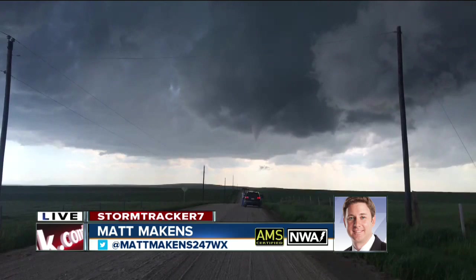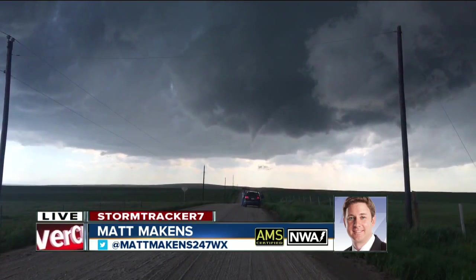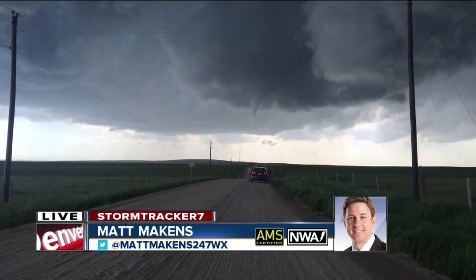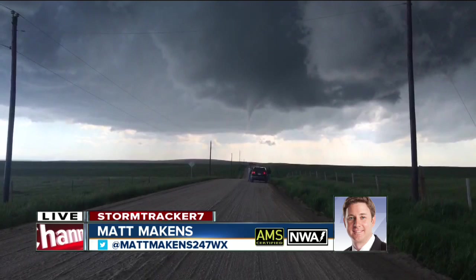That cone continues to develop. The rotation is getting even stronger. You can hear the wind in my back, it's getting even heavier. See the chaser car that's right ahead of me? The debris is just above that guy taking a picture right now with a small tornado.